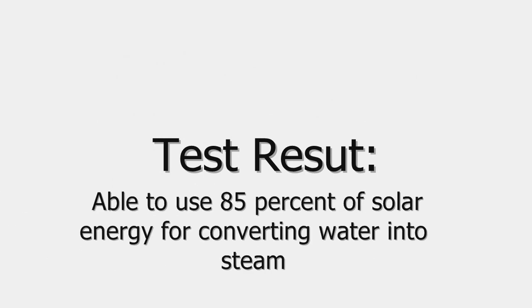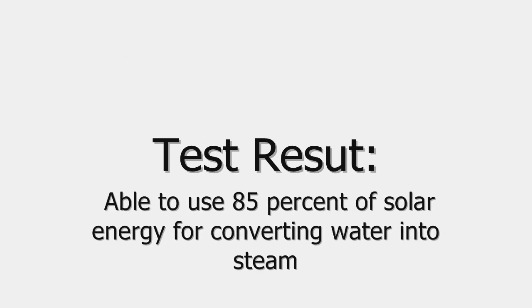The researchers tested the structure by placing it in a chamber of water and exposing it to a solar simulator — a light source that simulates various intensities of solar radiation. They found they were able to use 85% of the solar energy for converting water into steam at a solar intensity ten times that of a typical sunny day.